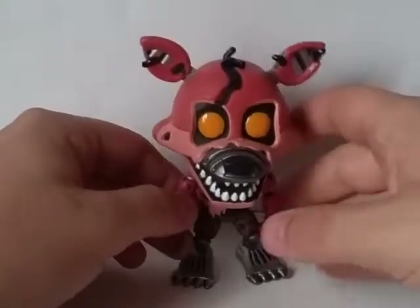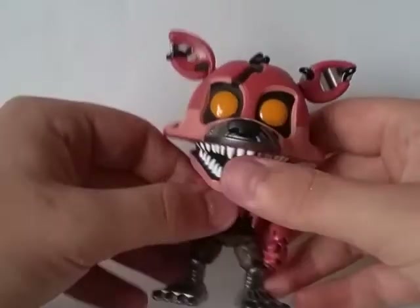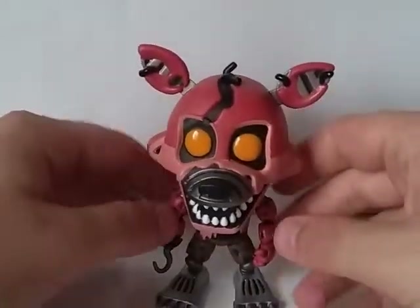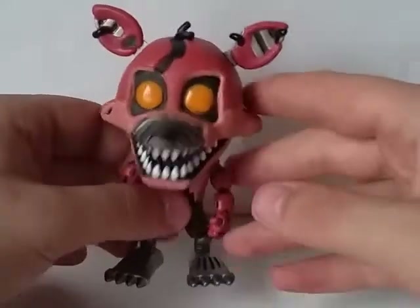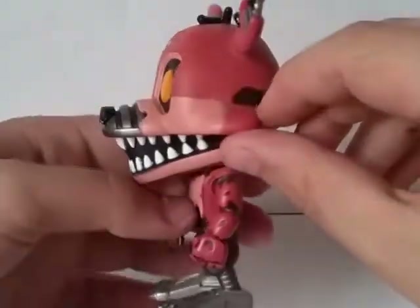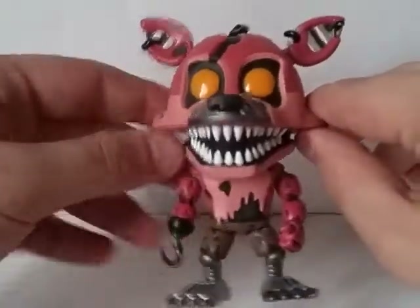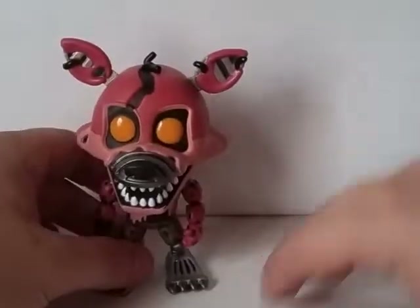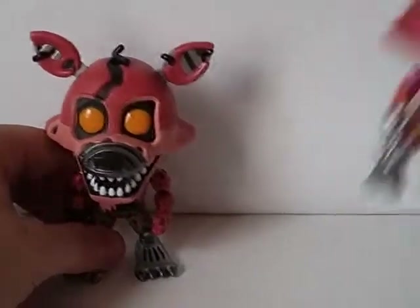Alright guys, so this is definitely a very cool pop. I noticed how most of the Nightmare Pops, except Chica, are all pretty much just re-sculpts of the first pop. But now that I'm looking at this, it actually has quite a bit different with the face — like it doesn't have the two things sticking off.